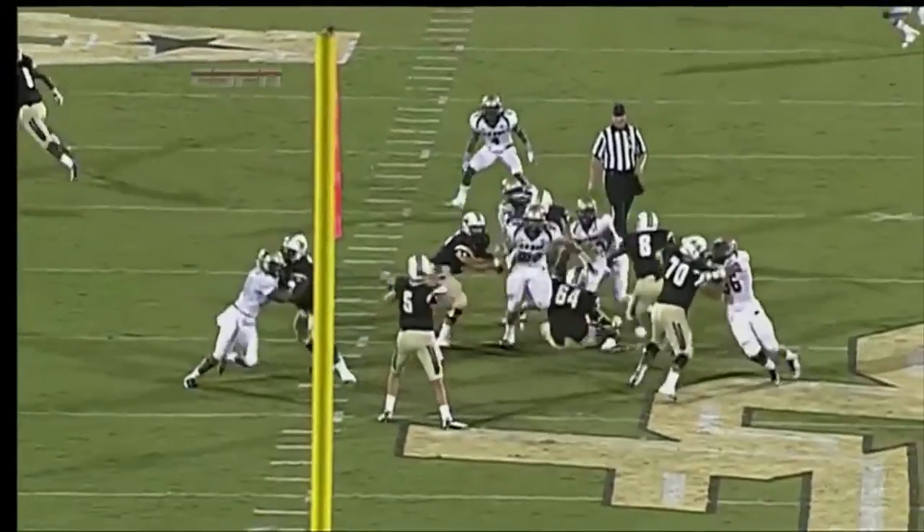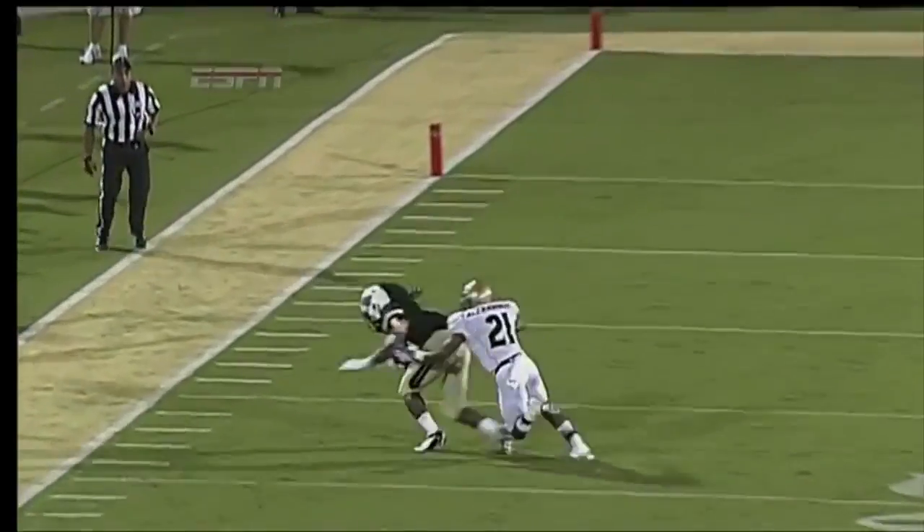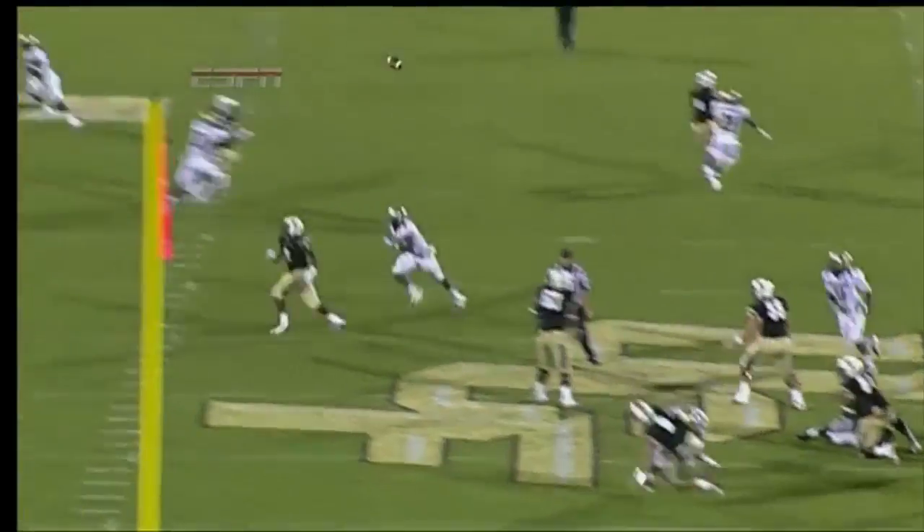Bortles comes to the inside, sets the defender up, turns his hips — it's a purposeful performance.